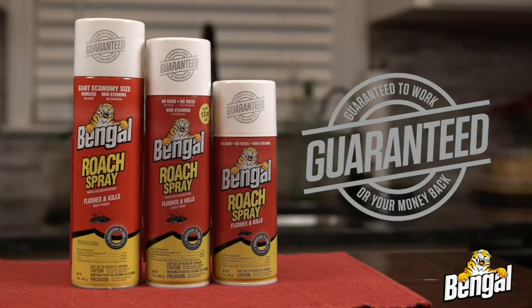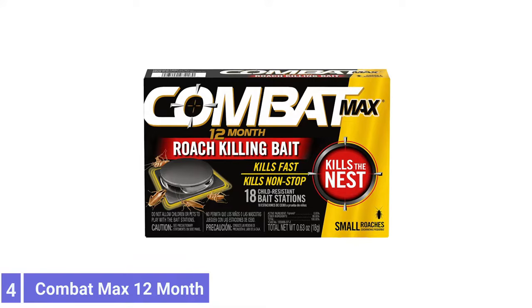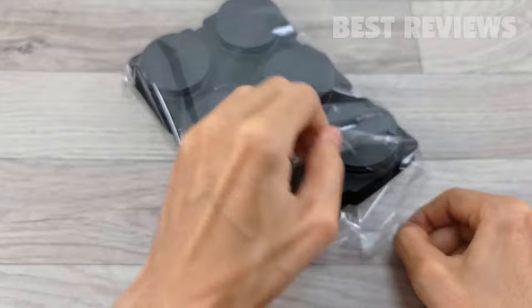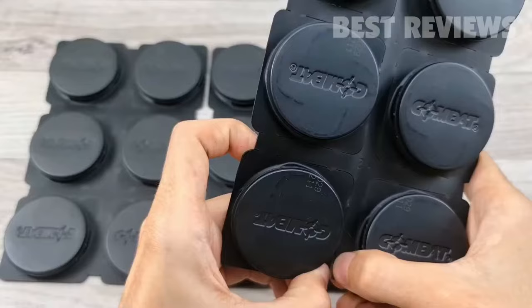Number 4: Combat Max 12-Month Roach Killing Bait. The Combat Max Roach Bait Station includes 18 bait stations that should be set up under sinks, behind toilets, appliances, and any other locations where roaches roam. Once set, they remain effective for up to 12 months before they need to be replaced. The bait contains fipronil, which is ingested and slowly begins killing the roach.